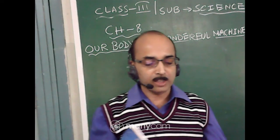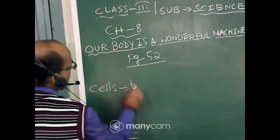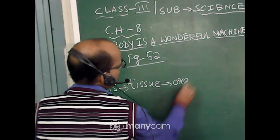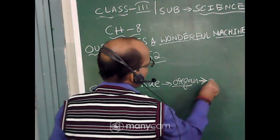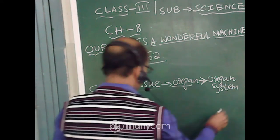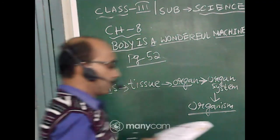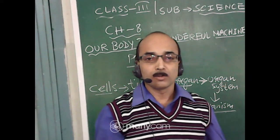So the organization of our body goes: first cells, then after cells come tissues because a group of cells forms tissues, then after tissue comes organ because different tissues form an organ, then after organ comes organ system, and after organ system comes organism. These are the different levels of organization of the body.